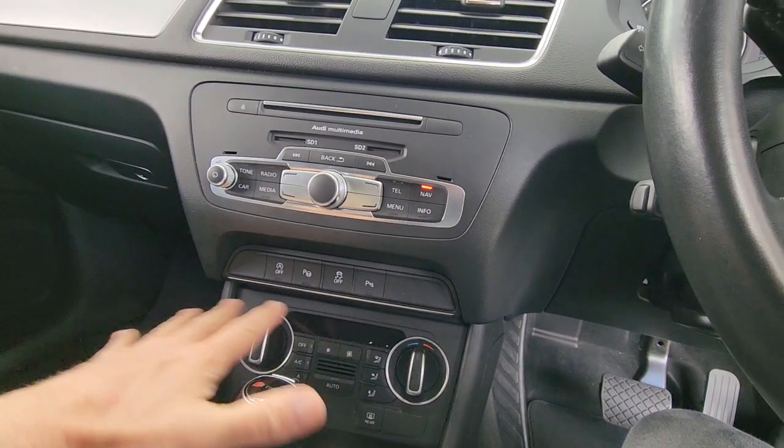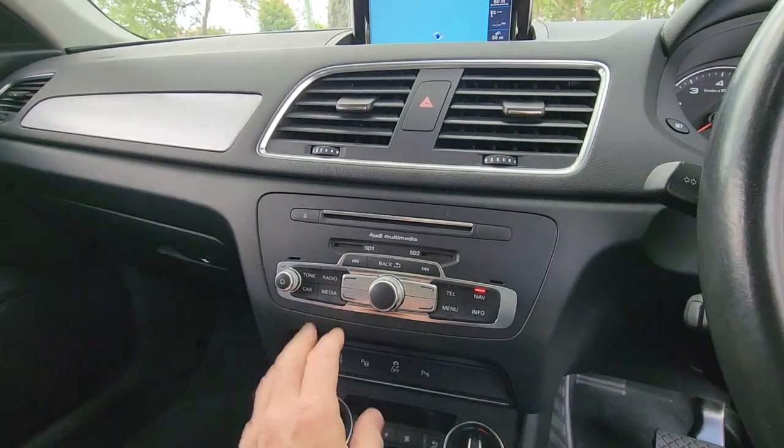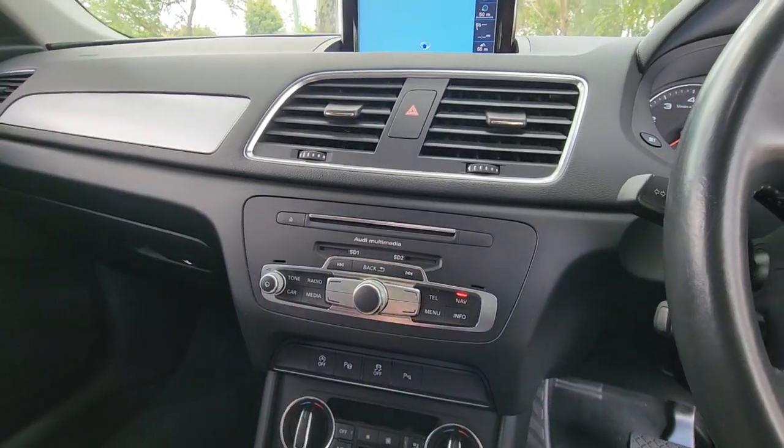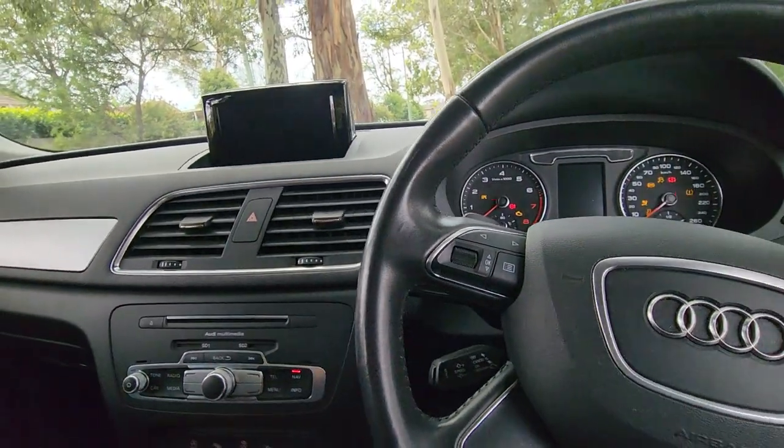You can see here all dual-zone climate control air, Bluetooth, your music and so forth, SD cards, CD player, nav and so forth.